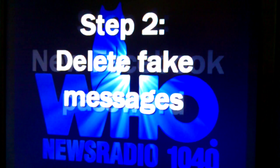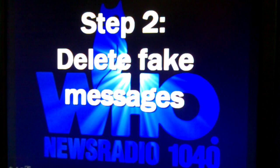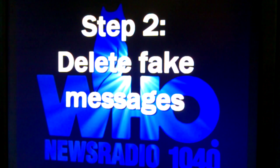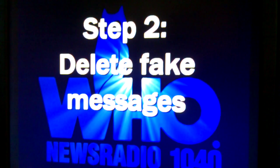Step two is to delete all the fake messages that have gone up under your name. You don't want those being posted on other people's walls. These are crooks who are trying to take advantage of people — they're using your good name to spread their bad messages. If you delete those messages, you will protect your friends and family from being attacked as well.